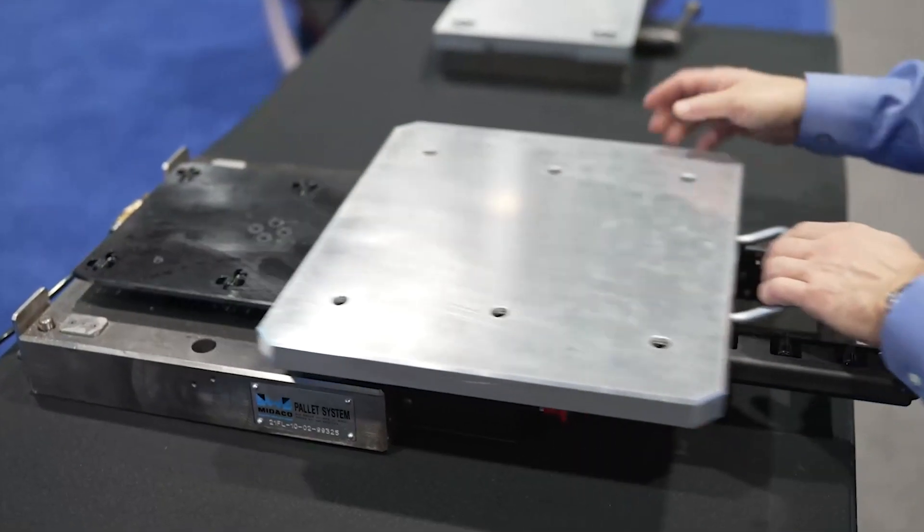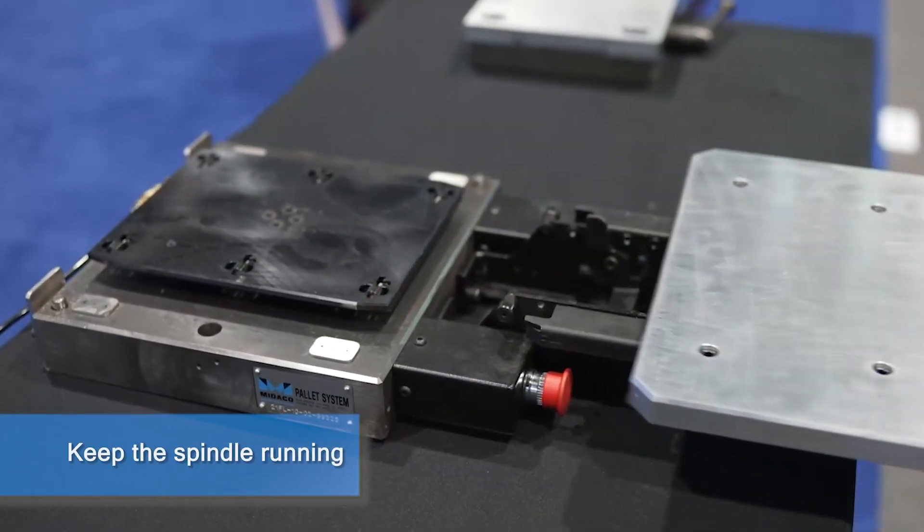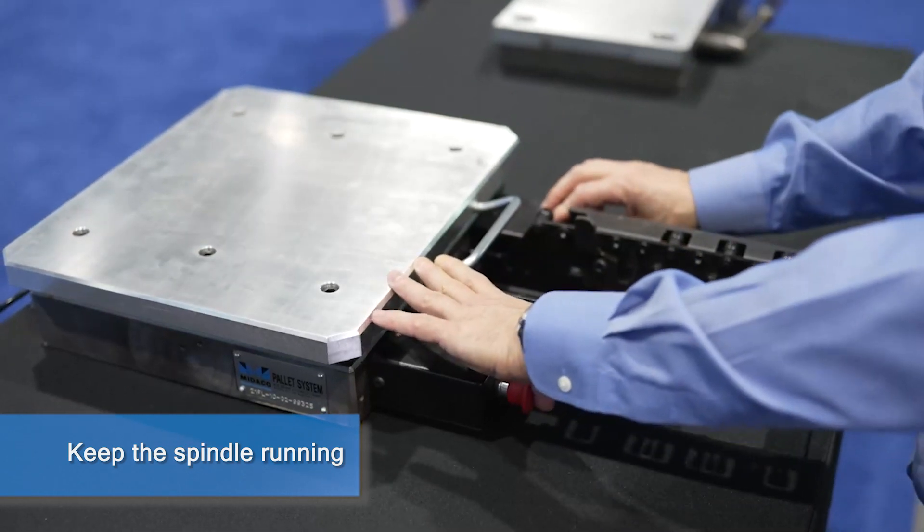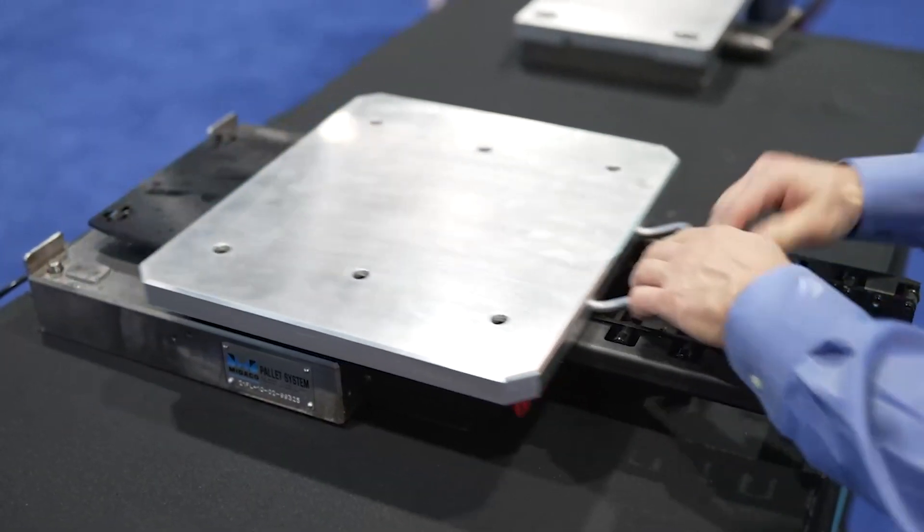The idea behind the micro pallet system was to keep the spindle running, have two pallets, and do about a five-second changeover time. From there we took it out and sold it to the world.